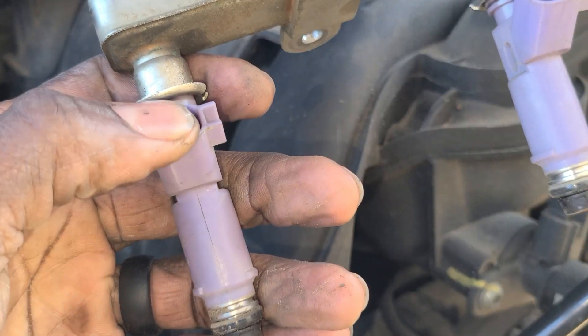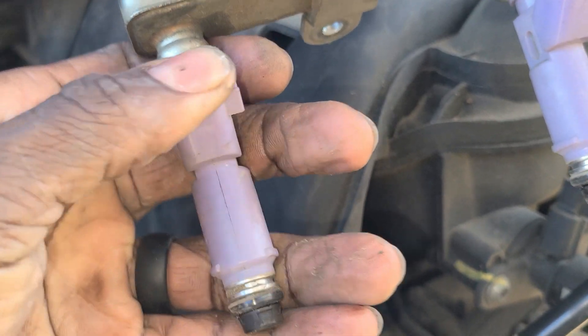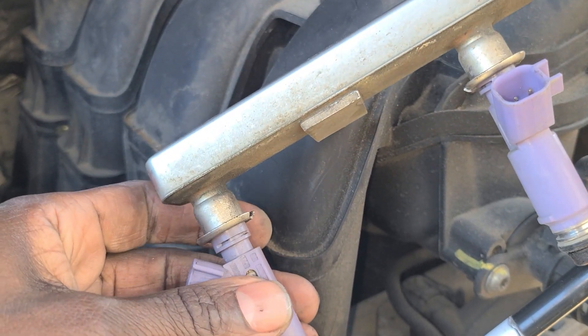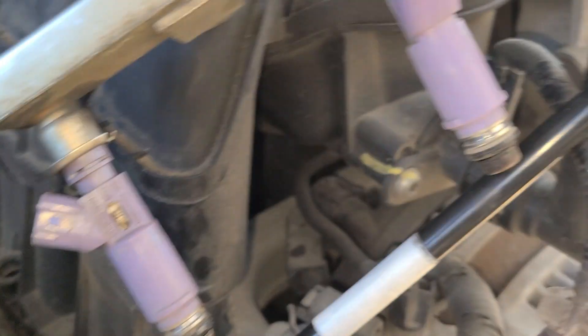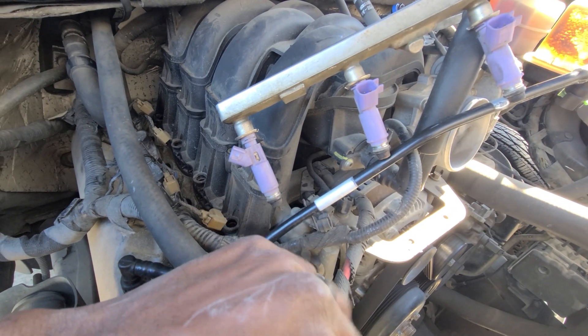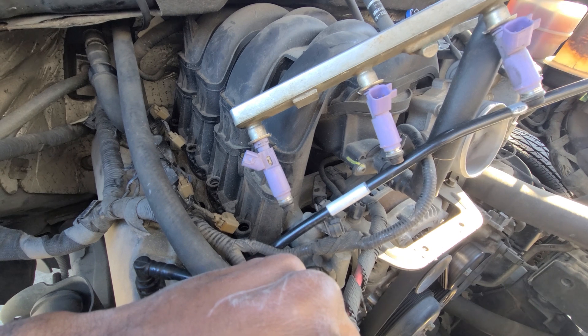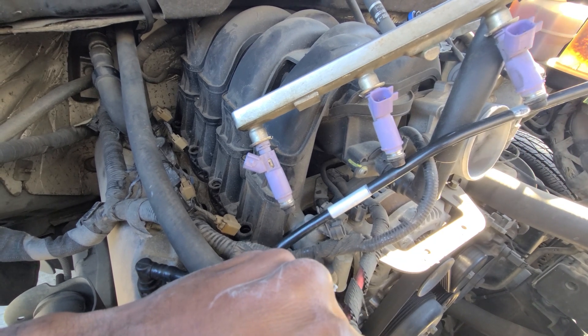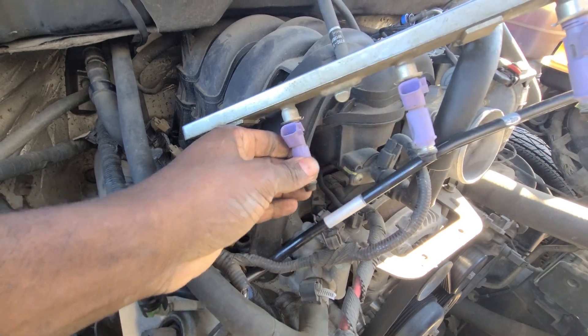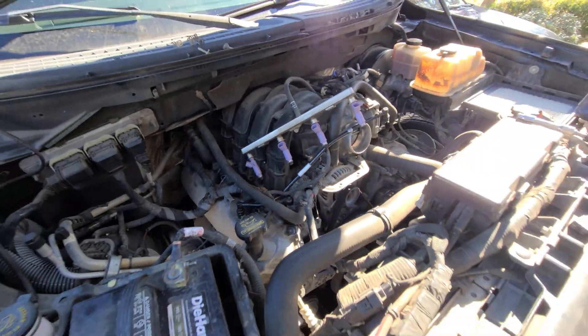I'm going to inspect these and see if any are overly bad. People talk about a leaky injector and things like that. Outside of this vacuum leak or evap leak, I haven't really had any misfiring issues. I actually resolved the misfiring I had by replacing the spark plugs that were never replaced when I bought the truck. But outside of that it's been a pretty good truck.